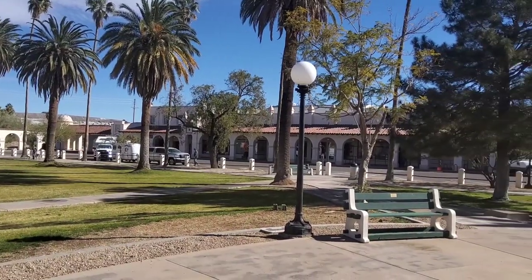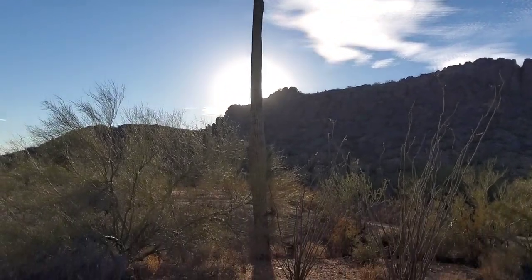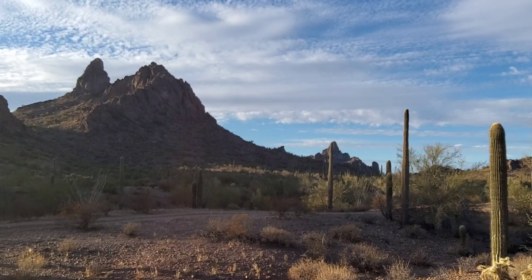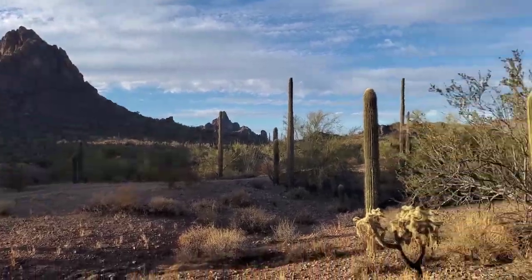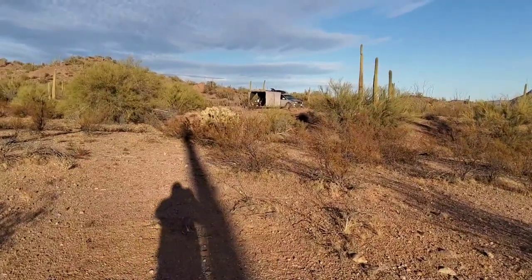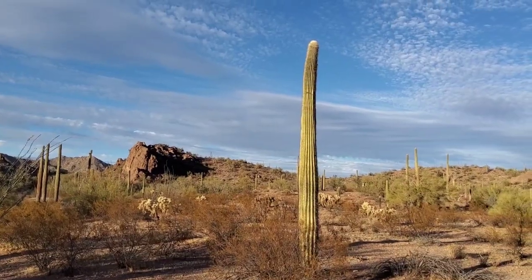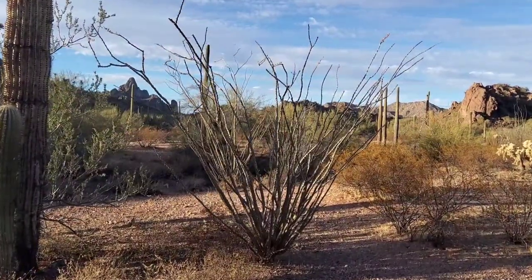Just hanging out in downtown Ajo. Here's a tour of my campsite — you can see where I'm camped and the beautiful desert that lays in front of us. There's one of the many saguaros.